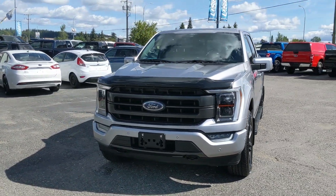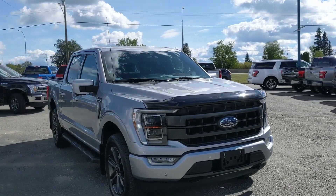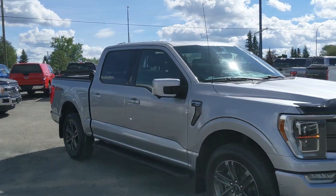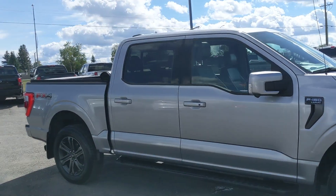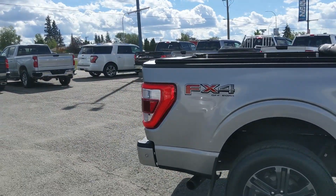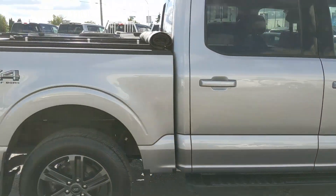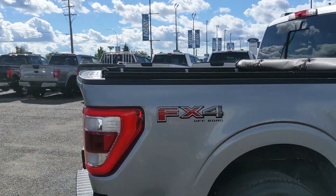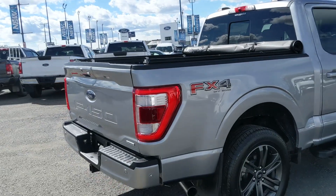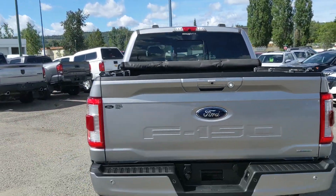Hello, this is Eric at the Prince George Ford Pre-owned Supercenter, and we're taking a look at the 2021 Ford F-150 in a Lariat trim, powered by a 2.7 liter V6 EcoBoost engine providing you with excellent power for towing, hauling, and 4x4ing with great fuel efficiency. It comes with running boards down below for easier entry, as well as the FX4 off-road package giving you off-road suspension and skid plates, and a tonneau cover to keep your belongings covered and protected.